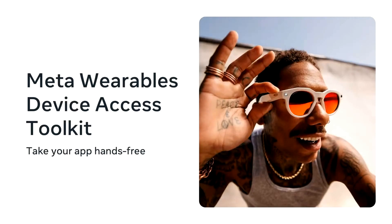By integrating a few lines of code into your app, you can build experiences that access the microphones, speakers, camera, and certain tap gestures on the AI glasses. These experiences live in your app's code, but they extend to glasses.